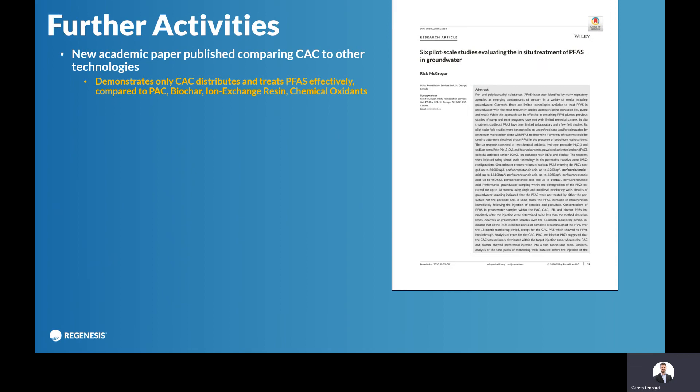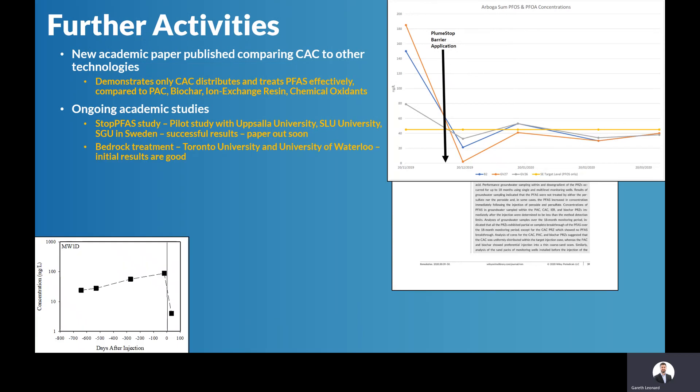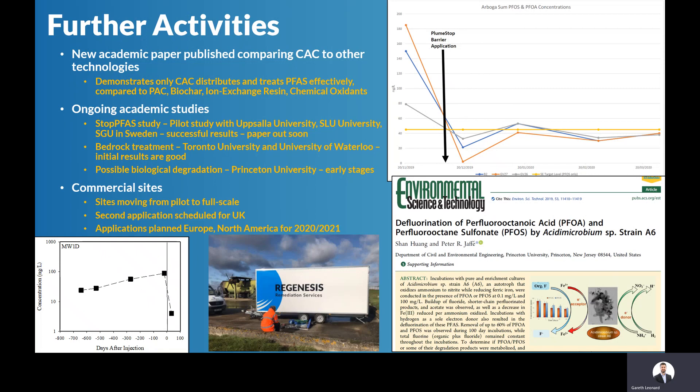There has just been a third-party paper produced where they've tested six different potential in-situ technologies, including PlumeStop colloidal activated carbon — it's a really interesting read. We're involved with a number of universities in Sweden looking at a site there. We're also working with the University of Waterloo and Toronto University in Canada on a bedrock treatment — initial results are looking very interesting. We're working with Princeton University who are looking at biological degradation, and we're working on commercial sites across Europe.